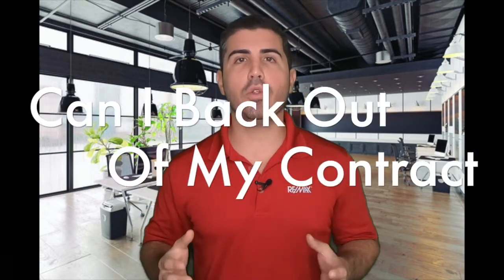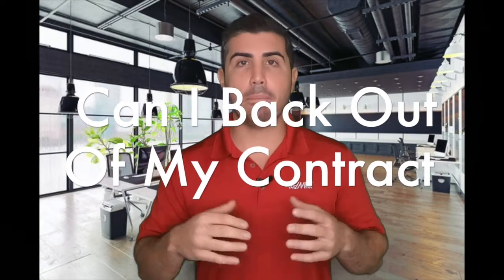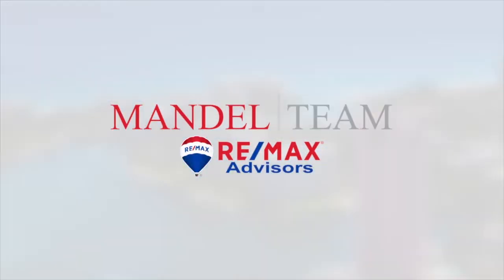So you're under contract on a home, or you're thinking about writing an offer on a home, but you're just not sure if it's the perfect one for you and you might be wondering what outs do I have in the contract? How can I back out? In this video we're going to go over all the ways that you as a buyer can back out of a contract and be able to get your money back with no penalties.